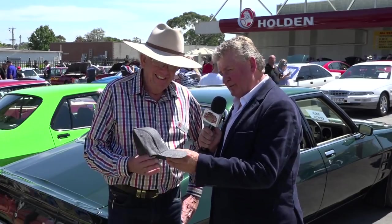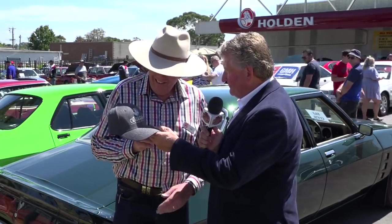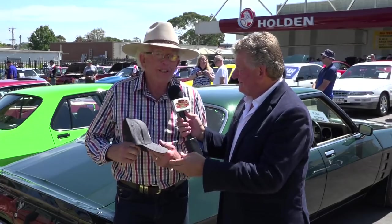Holden made these special limited edition Holden Legends caps, and I'd like to issue you one as a Holden legend. Thanks, Cole. Thank you very much, Fletch — it's much appreciated, and we love our Holdens.